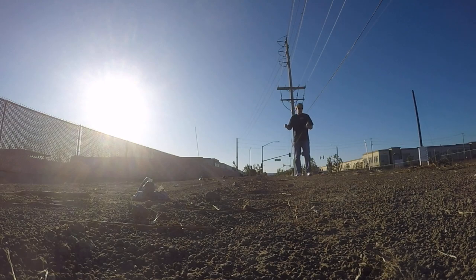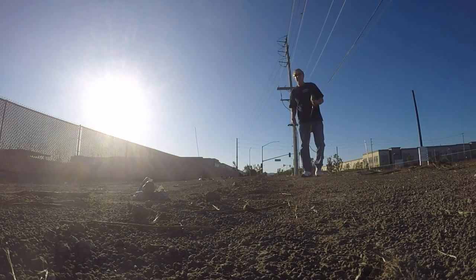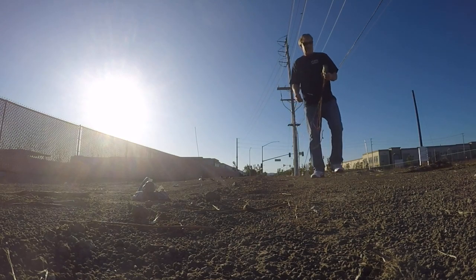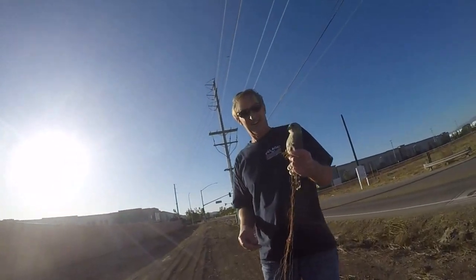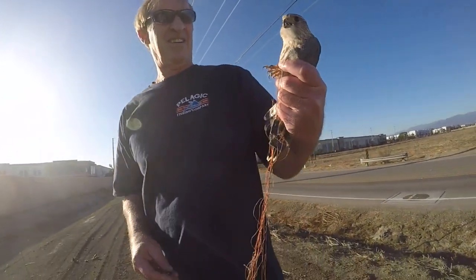What a bitchin' bird. Beautiful. This is bigger than that, too. Did you bring everything to the car? Look at that guy. I'm gonna take a picture.